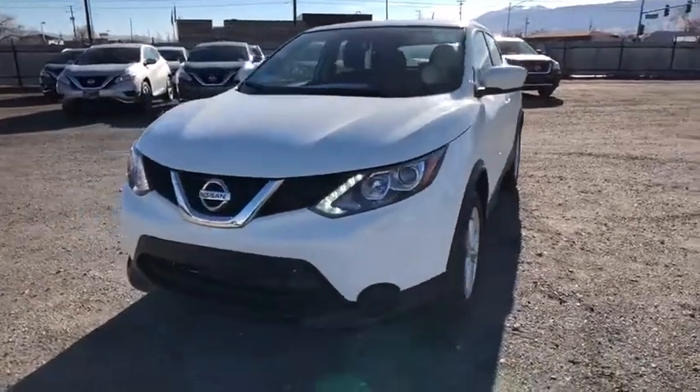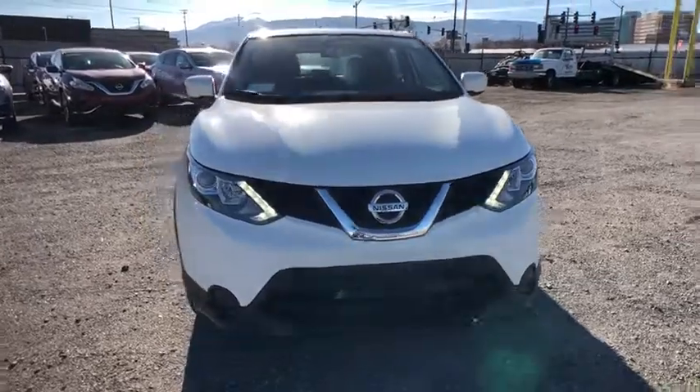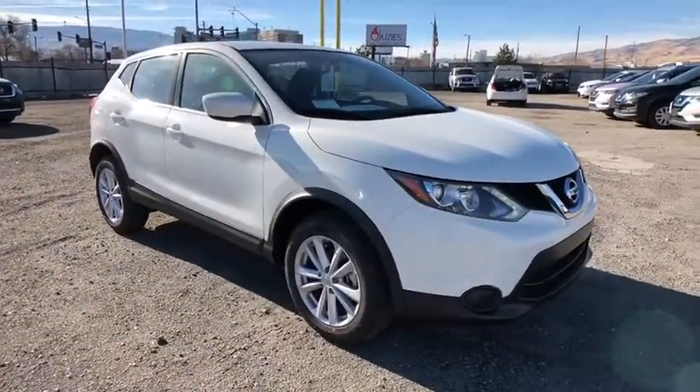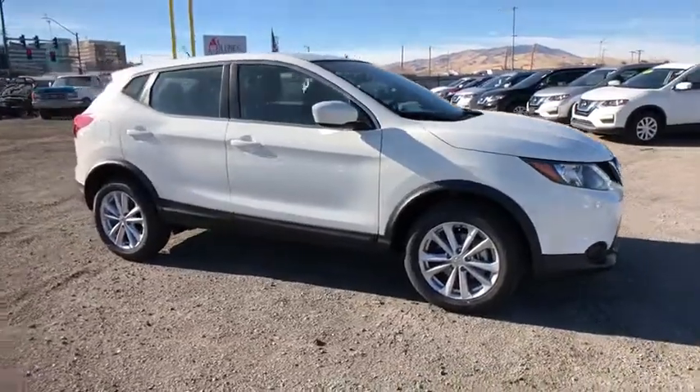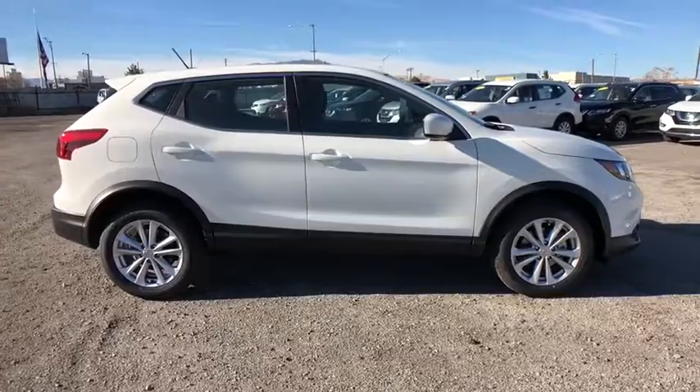The 2017 Nissan Rogue Sport. The Nissan Rogue Sport is a subcompact SUV that provides all the functionality. A smooth ride, lots of cargo room, and a roomy back seat is a recipe for a pleasant traveling experience.